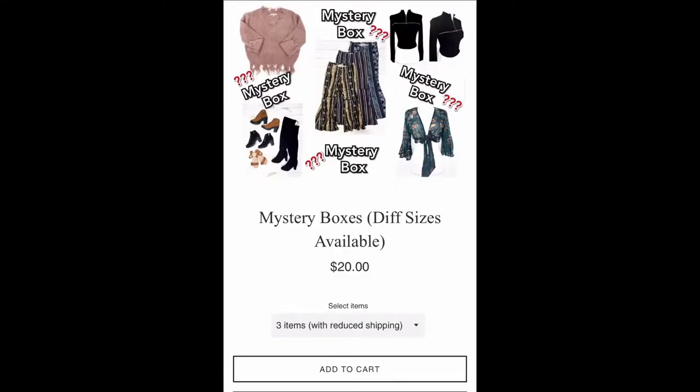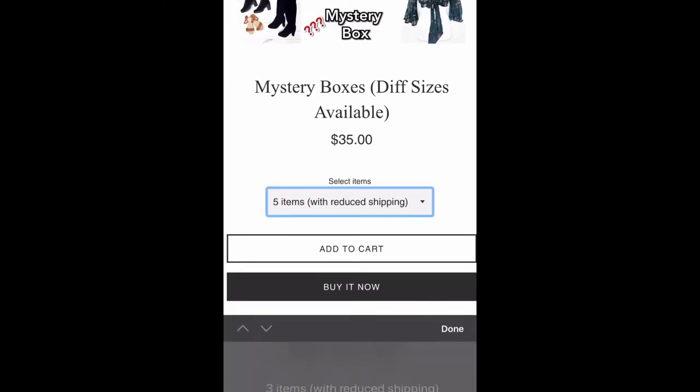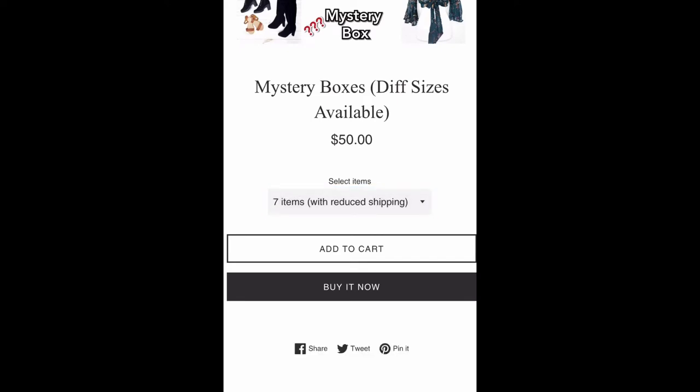Hey guys, welcome back to another video! Today I'm so excited to show you what I received from Pierrot's Apparel. They reached out to me and I was excited to try out some of their items. I got one of their mystery packages — I didn't receive this for free but I did get a good deal. I just checked their website and they still have mystery boxes available, so I'd highly suggest getting one before they sell out.